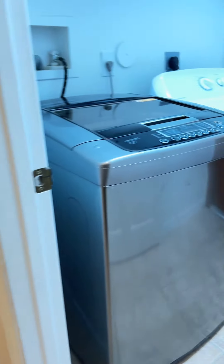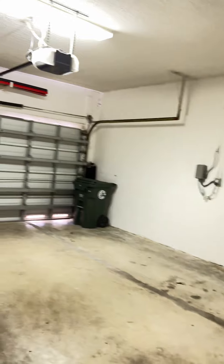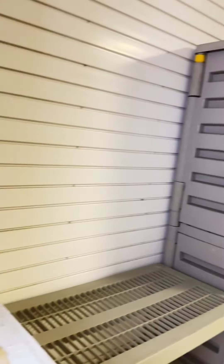Then you've got the washer and dryer by the AC with some cabinets. You've got a garage with a garage wall — actually it's great for someone who likes to hang stuff. Then you come out and back to the kitchen.